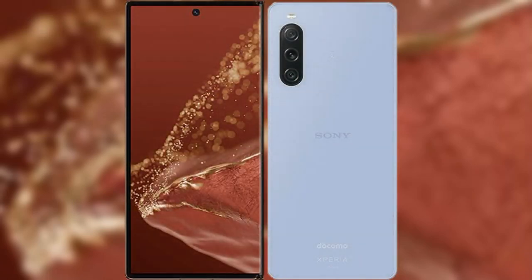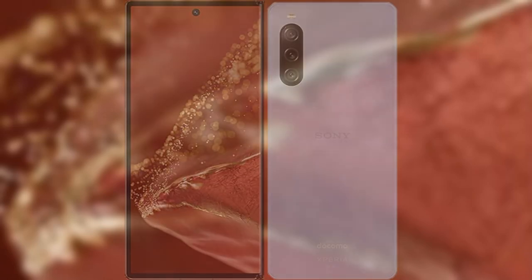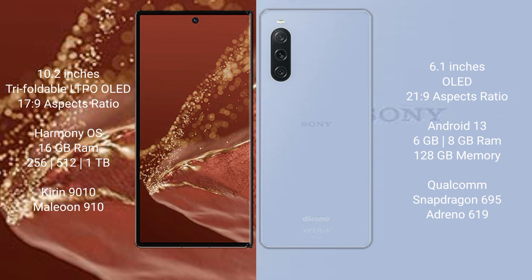I will compare the new Huawei Mate XT Ultimate with Sony Xperia 10 Mark 5. The Huawei Mate XT Ultimate features a 10.2-inch triple foldable LTPO LED display with a 17.9 aspect ratio. The Sony Xperia 10 Mark 5 features a 6.1-inch OLED display with a 21.9 aspect ratio.